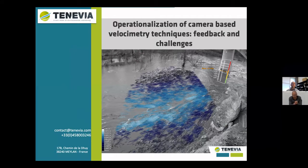I'm William Castin, working at Tenevia, which is a French research spin-off company, and I'm going to present our experience on the operationalization of image velocimetry techniques.